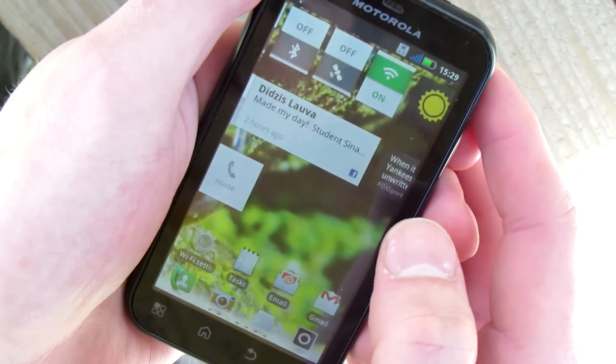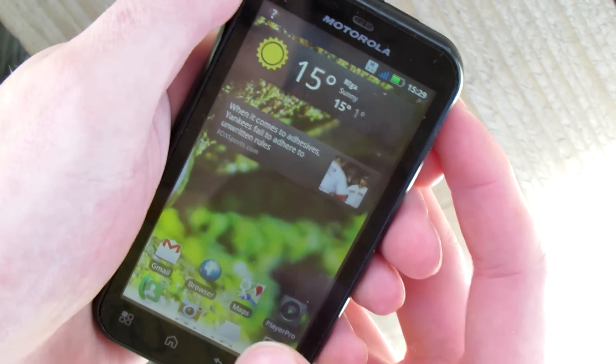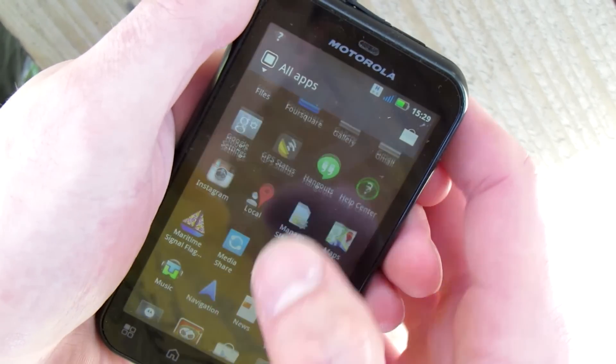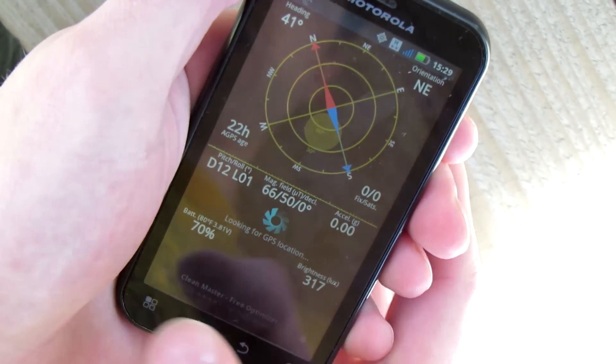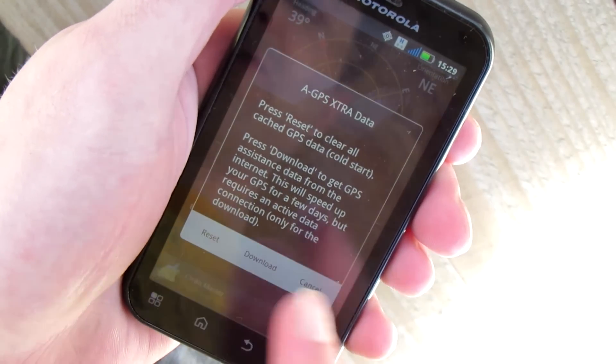So first things first — just turn on your GPS of course. Sometimes you forget it. Okay, so in the GPS Status app, just go to Tools and Manage GPS State, and press the Reset button.